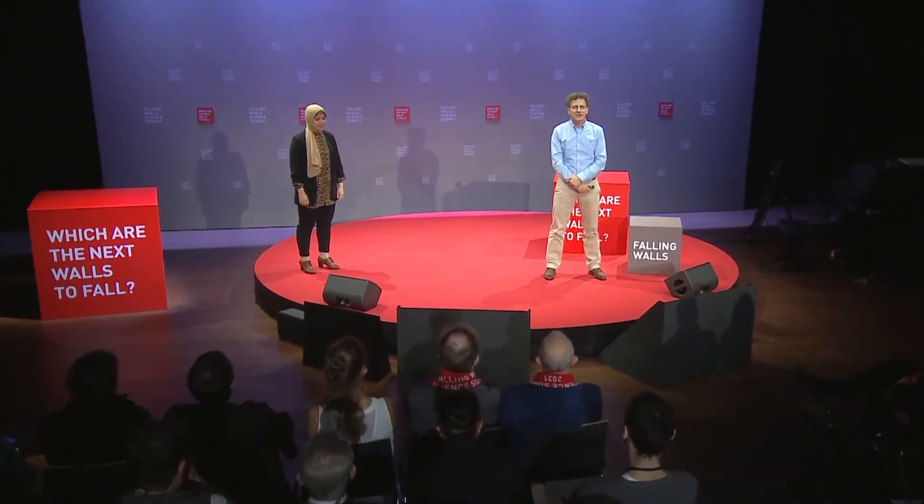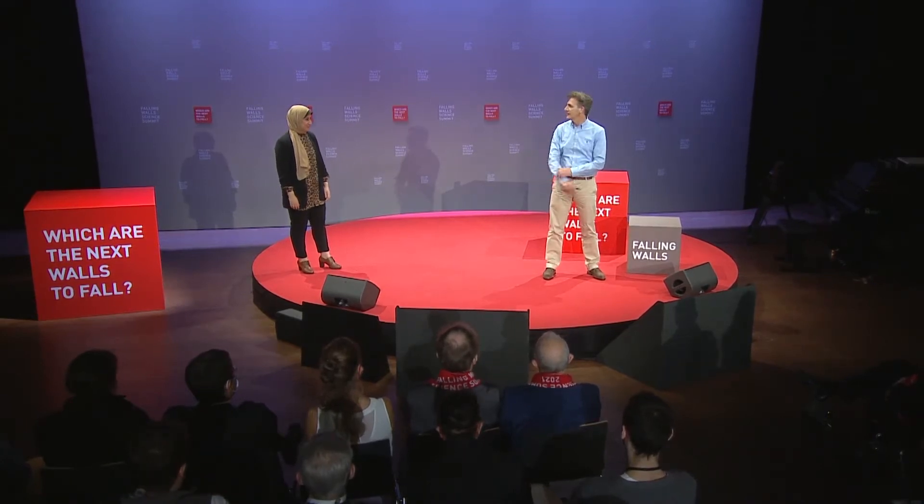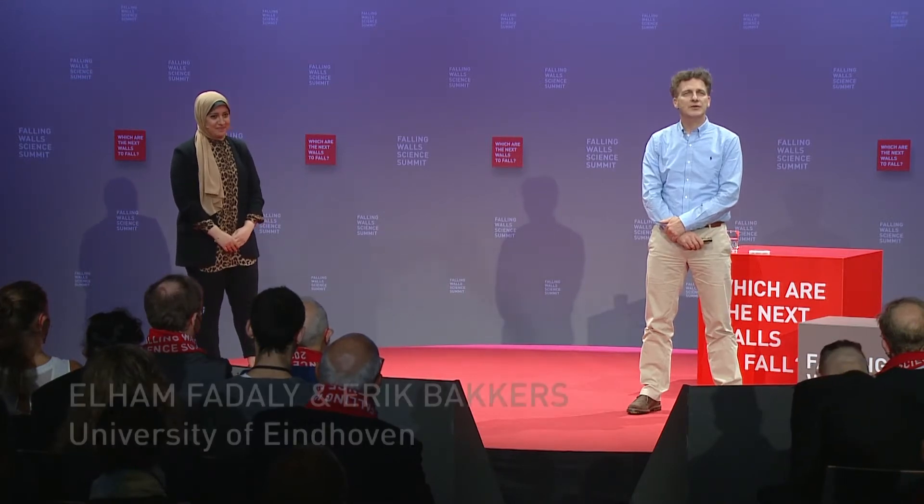I'm Eric Bakers, I'm a researcher at the Eindhoven University of Technology. And together with Elhem Fadali, a former PhD student in our group, we will present our project which is entitled Light Emission from Silicon.